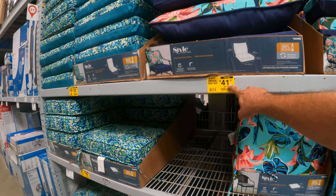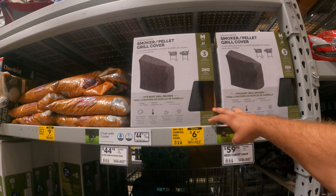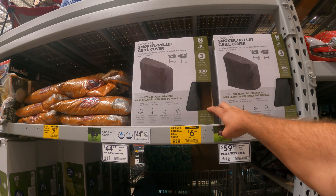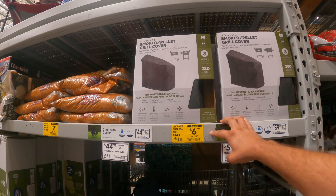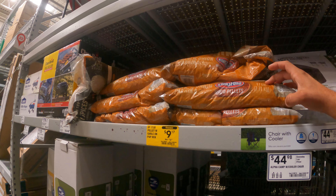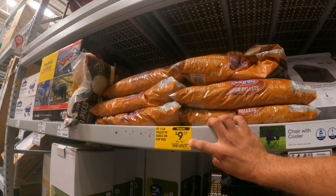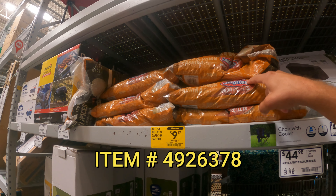Here's a new one for us — a universal fit smoker, pellet, charcoal grill cover, $6 down from $26. I actually need one so I'm going to pick this up. Right next to it we've got wood pellets — garlic, onion, and paprika — $9 down from $17. We've seen it a little bit lower at some stores, although this is a larger bag.